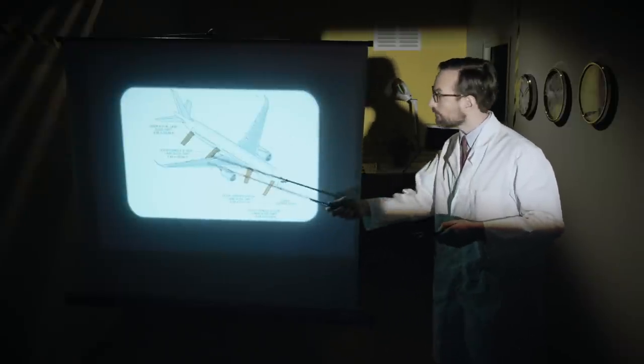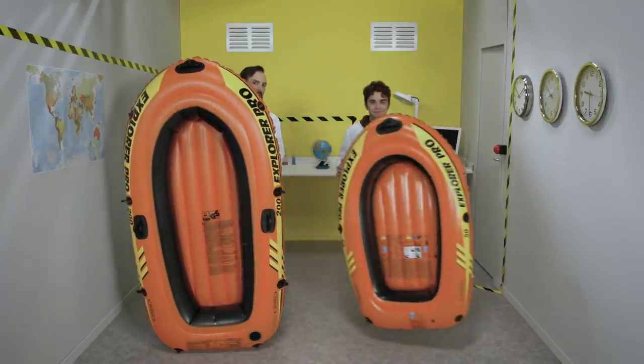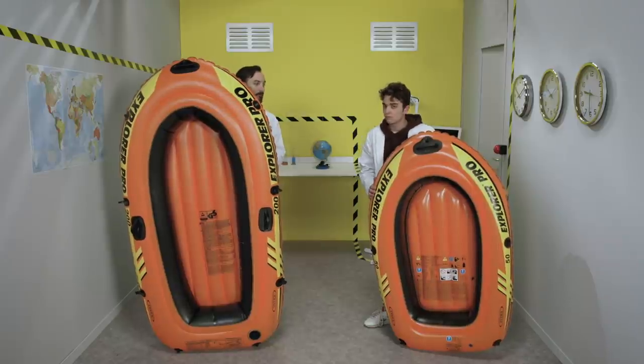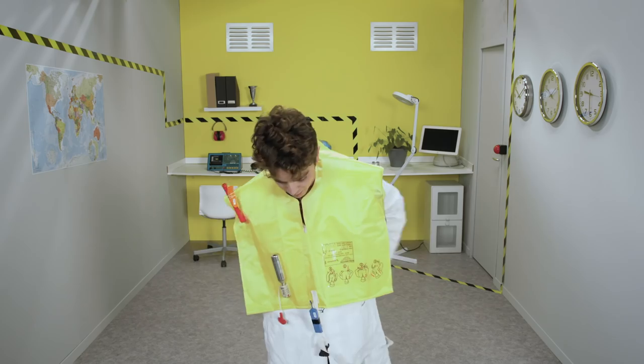If there is a landing on water, the slides located at the front and back can function as individual life rafts for up to 80 passengers on wide-body aircraft. Planes are also equipped with other life rafts with a capacity of up to 60 places. Additionally, each passenger is provided with a life jacket located underneath their seat.